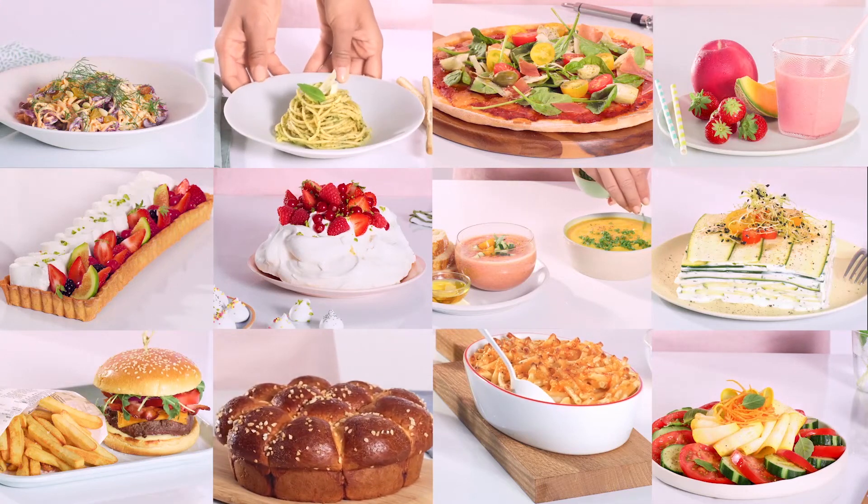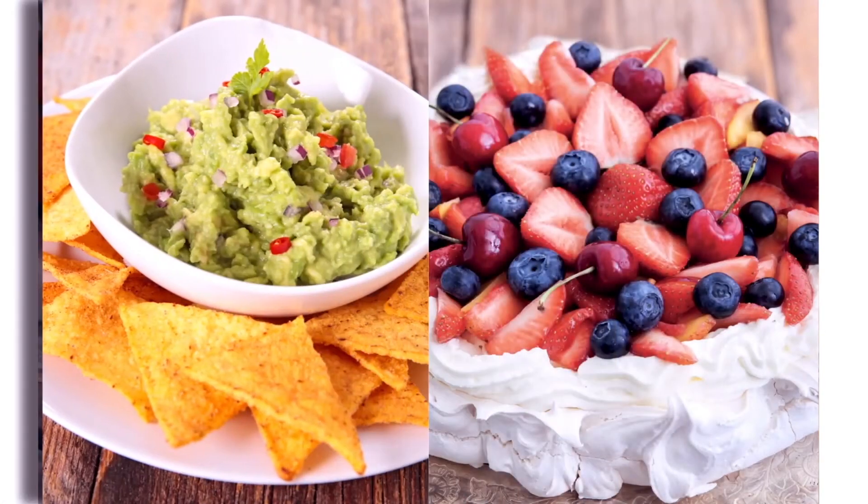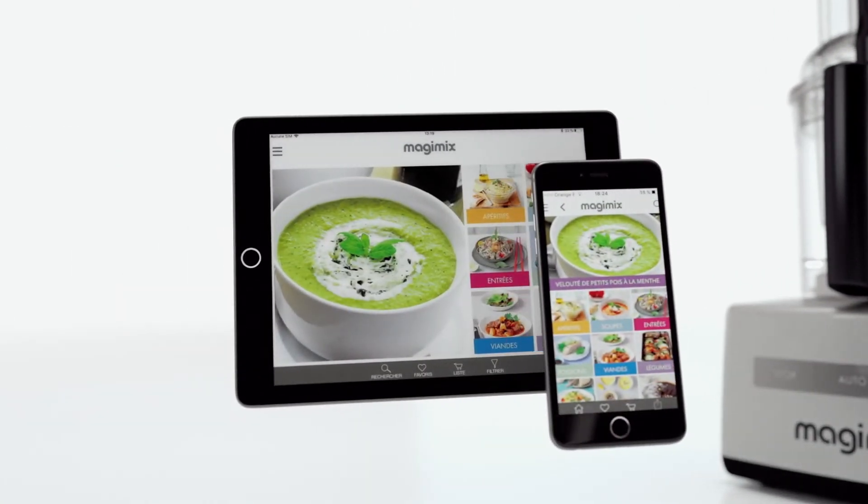From starters to dessert, Magimix food processor makes life simpler in the kitchen for everyone who's passionate about making good food.